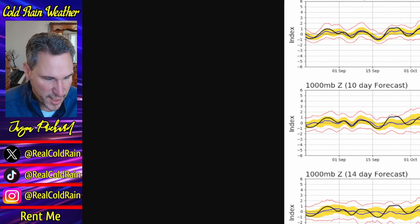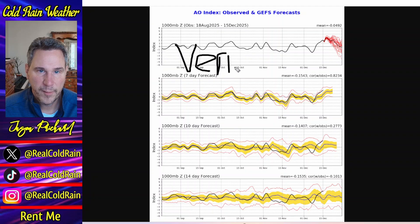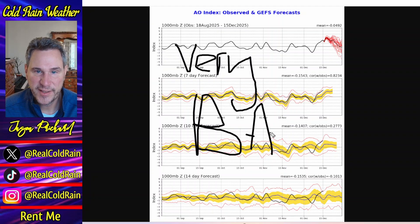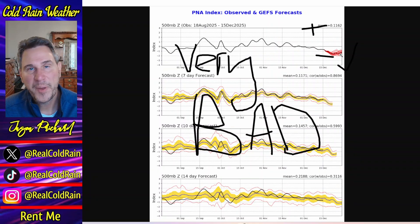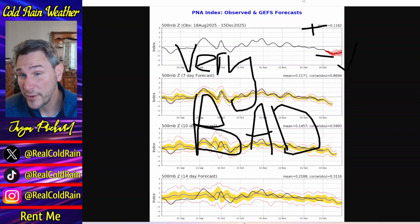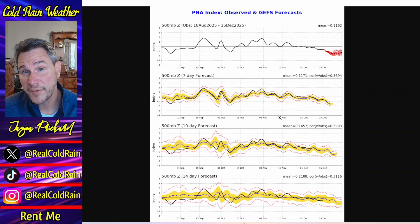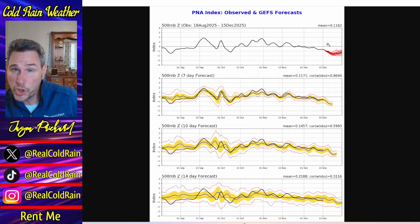This is not good, my friends. The Arctic oscillation is very, very bad right now — it's positive, and we want it to be negative. Negative is good; positive is bad. And the PNA is also very, very bad — it's well negative and forecast to stay negative for the next two weeks. We want the PNA to be positive. A positive PNA means a big ridge along the west coast; a negative PNA means a big trough along the west coast. And when you get a trough in the west, you get a ridge in the east. That's how the atmosphere behaves — ridge, trough, ridge, trough.